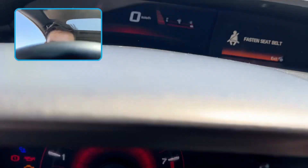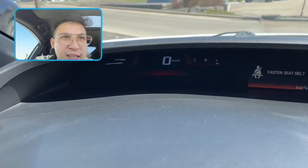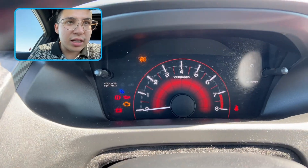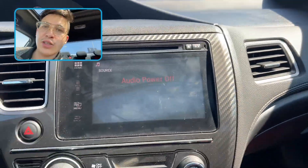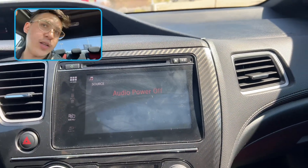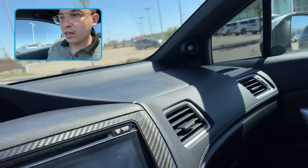There we go. You've got the dash up there — that's a plane overhead, pardon me. Got the dash over here with your speedometer. It's on accessory mode so all the engine lights are on, but it's good to go. It's got a rear backup camera, Bluetooth, so many features, and a sunroof.